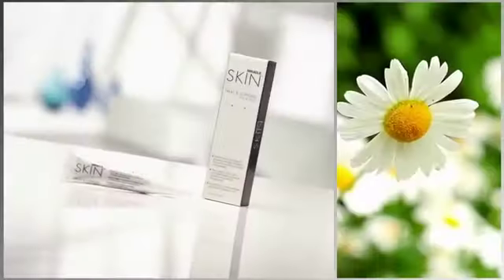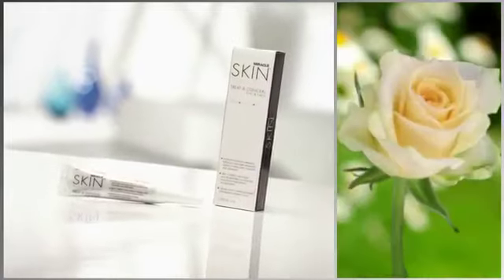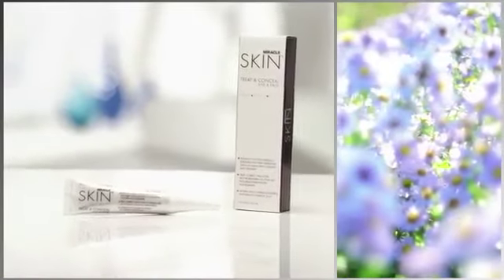I want to talk to you about the Imperfection Perfector — the first ever concealer with treatment benefits. We know that concealers can really amplify the imperfections you want to cover up because they're highly pigmented. This concealer, Treat and Conceal, is going to conceal your skin with a beautiful naturally-derived silicone, so you're not going to see any flaky marks. It contains chamomile and white rose — soothing and calming ingredients that are really going to treat the skin.